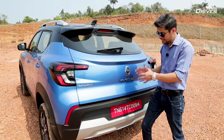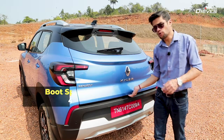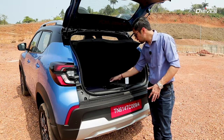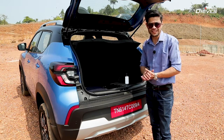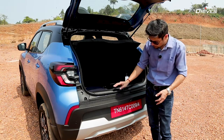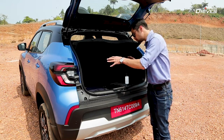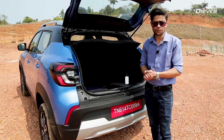When it comes to boot space, the Kiger leads the segment with 405 liters of volume. The boot is well designed — even with two medium-sized bags and some camera equipment loaded in, there is a lot of storage space remaining, so you can easily plan airport runs or weekend getaways. The loading lip is a bit high, which can make getting heavy bags in a bit of a challenge, but once past that, the boot design lets you efficiently use all of the volume on offer.